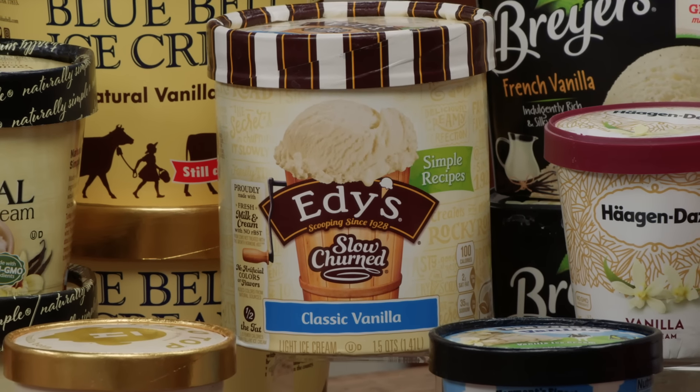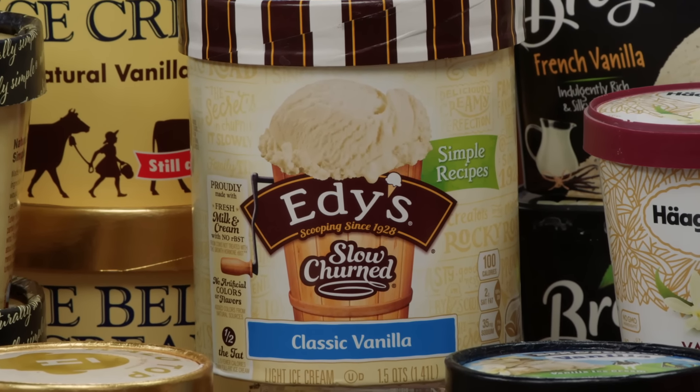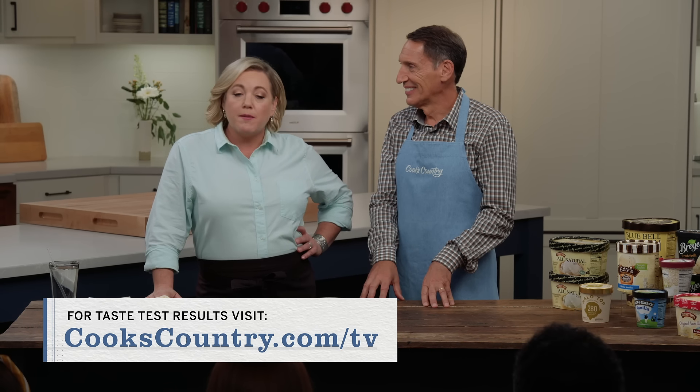If you want a low-fat ice cream, we did find one brand — Edie's Slow Churned, called Dreyer's on the West Coast — that we actually thought was as good as the full-fat brands. So rather than Halo Top, which has been getting all the press, if you really want low fat, go for Edie's Slow Churned. But honestly, I don't really want low-fat ice cream. So if you want to agree with me, Jack, and the studio audience, you want to buy Ben and Jerry's vanilla ice cream. But the official tasting winner is Turkey Hill Original Vanilla Premium Ice Cream, which is two dollars and ninety-nine cents for one and a half quarts.